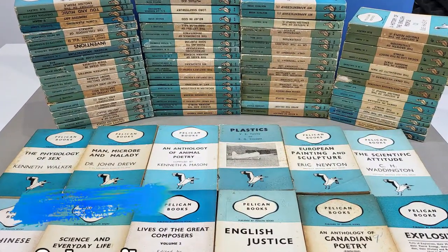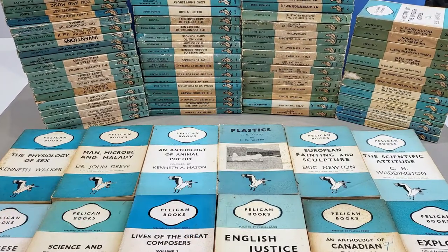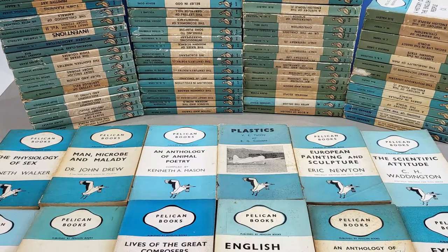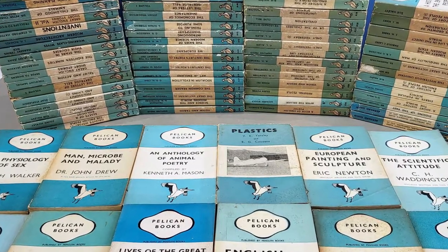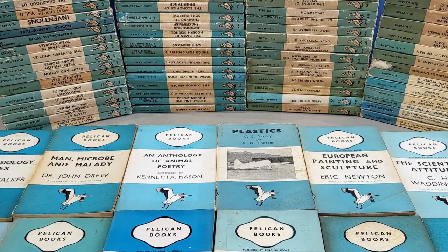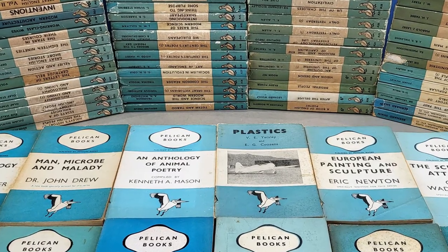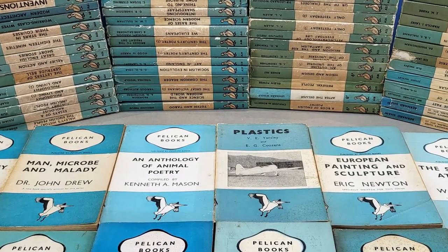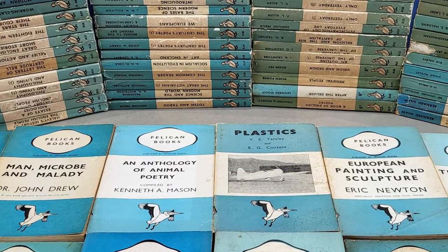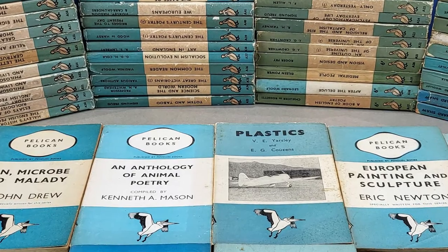So there you go. I hope you enjoyed that brief look through the first 100 Pelican books. I've never shown them on the channel before, but I think they are still quite interesting and definitely part of the Penguin story. If you'd like to see the next 100, particularly since they're all quite scarce wartime issues, do let me know in the comments and I'll be happy to do another video soon. Thanks very much for watching. Do please hit the subscribe button if you haven't already, for regular vintage Penguin content. I look forward to seeing you again very soon. Bye.